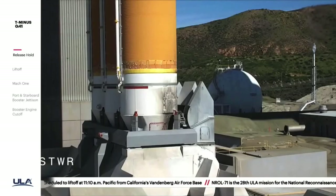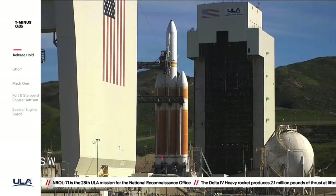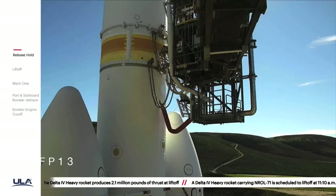Second stage, LH-2 secure at flight level. Thirty seconds. Status check. Go Delta. Go NRL-71.